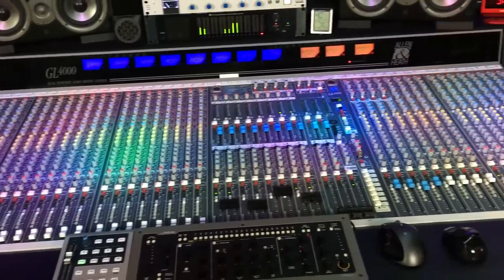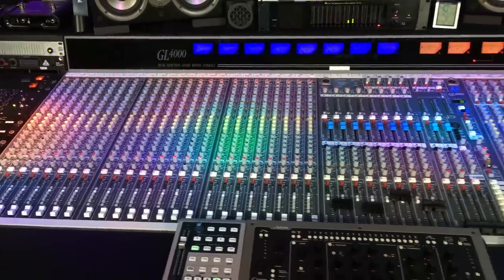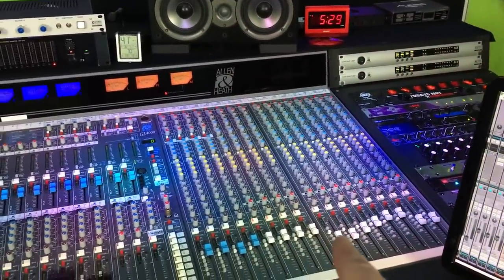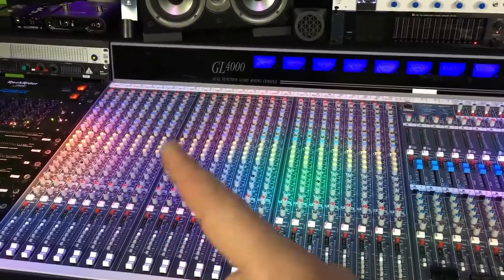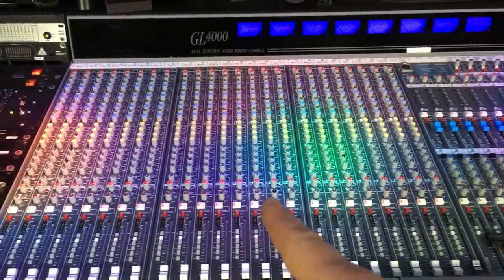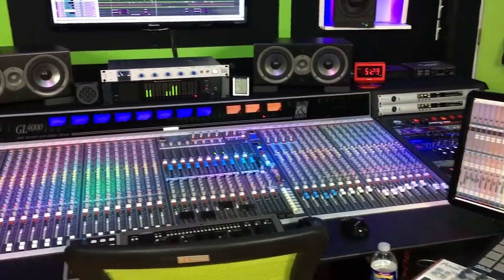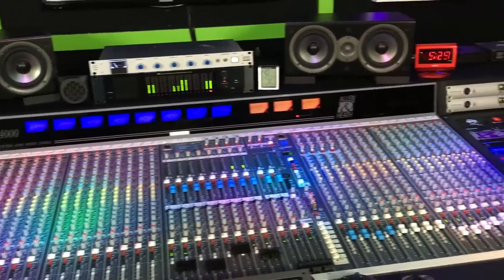The centerpiece of the studio is an Allen & Heath 40-channel GL4000. We have a total of 40 analog inputs. This is the summing side — everything comes from the DAW into the console. These 24 channels are all input channel strips, where drums, guitar, bass, vocals happen. If you want to see how I use all this gear, there's another video linked in the description showing how it's all hooked up in the DAW world.